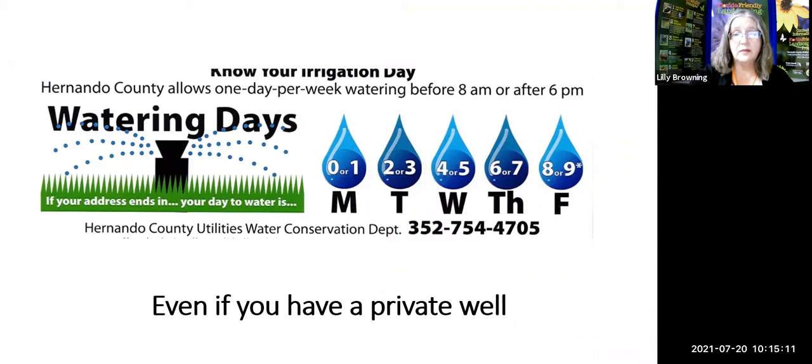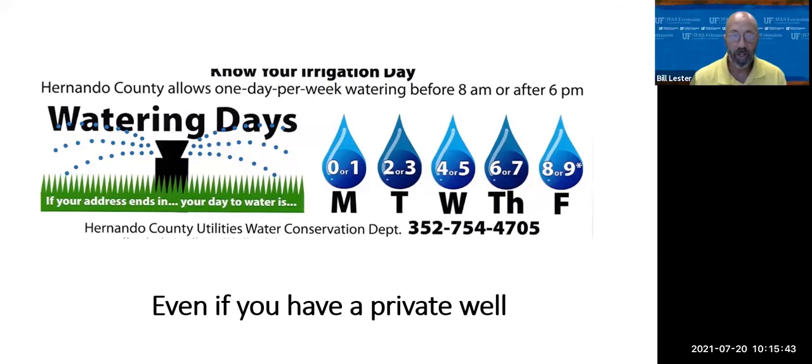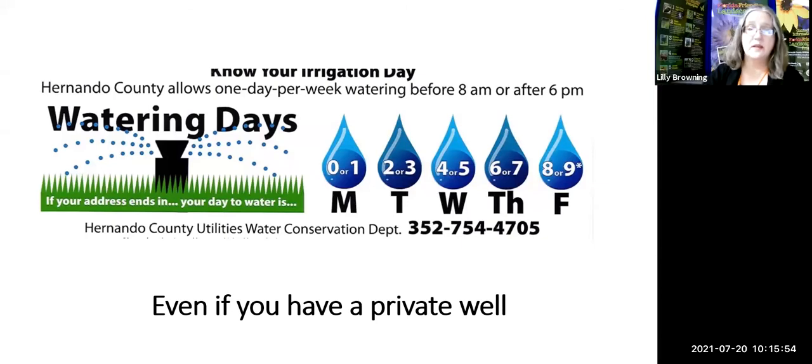While talking about watering, Hernando County's watering restrictions are always in effect — one day a week, permanently. Even if you own your own well, you must follow the same restrictions. Why is that, Dr. Lester? Because whether your water comes from a private well or from Hernando County Utilities, it's all coming from the same aquifer. I call the aquifer our water savings bank, and we all need to keep some of that savings in there.